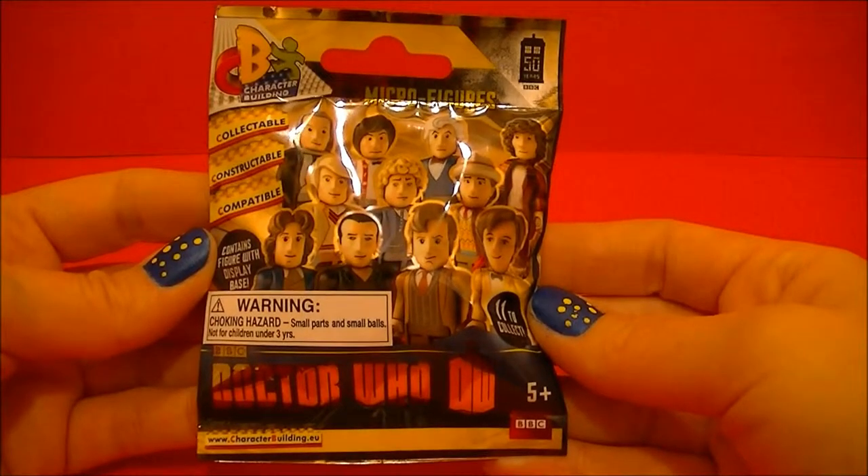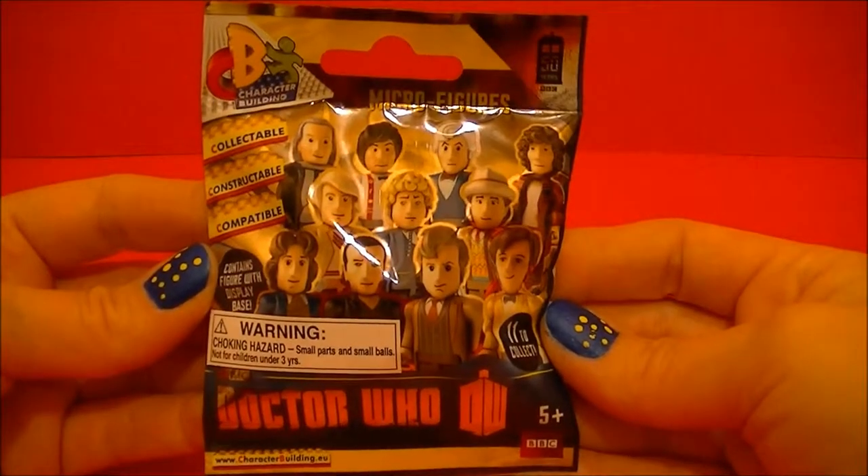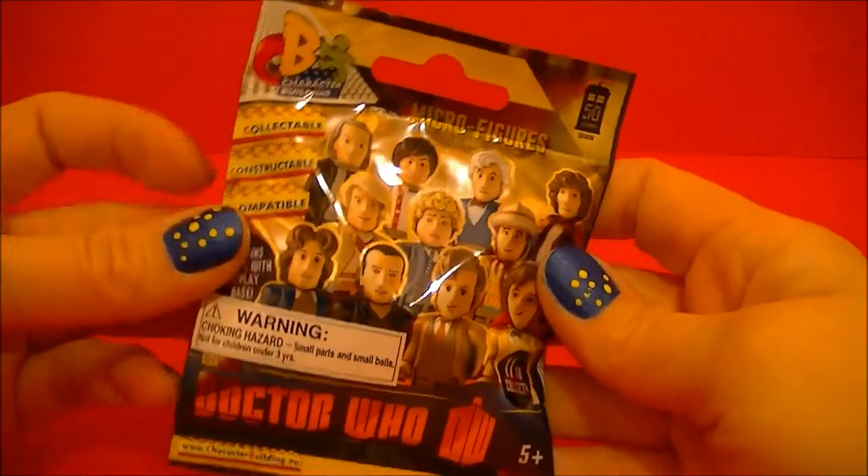Hello, BBC Collector here with a blind bag Doctor Who micro figure. Let's open it up and see what's inside.